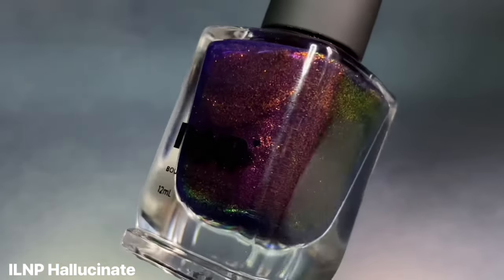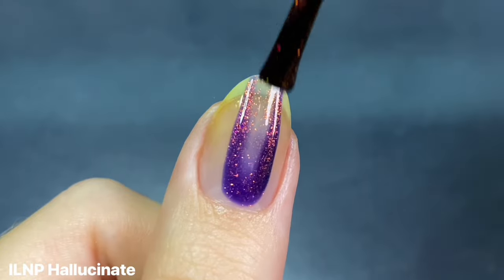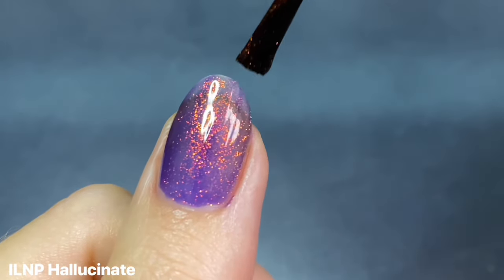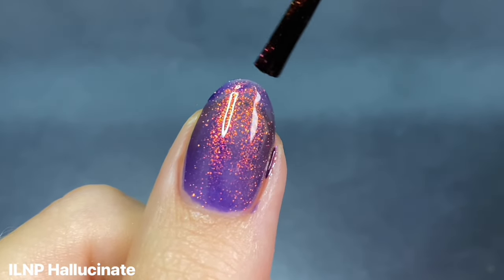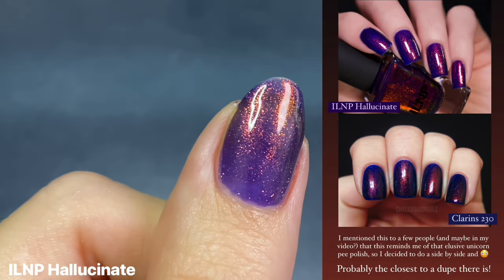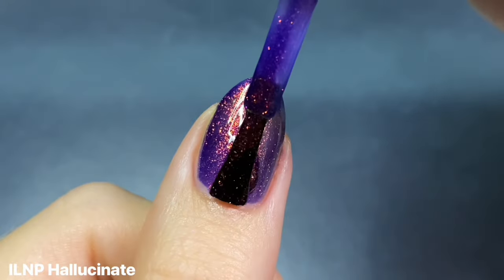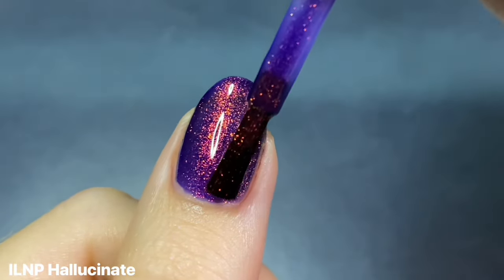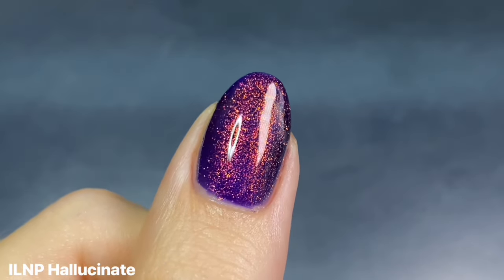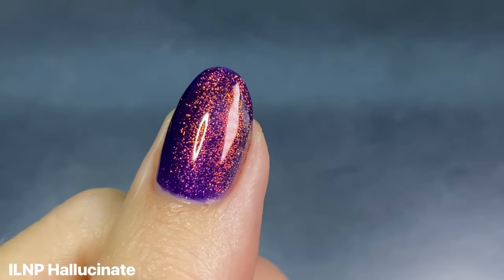My other favorite from that same collection is Hallucinate — a rich indigo jelly base absolutely packed with radiant color-shifting red shimmer. This really looks like a dupe for that super popular unicorn pea polish, I think it was Clarins 230 or something. I shared a comparison on my stories and they look nearly identical, so if you've been on the hunt for that one, check out this shade. There's just something so classic about purple nails for Halloween, and I'm such a sucker for a good red shimmer — it's giving total witchy vibes.